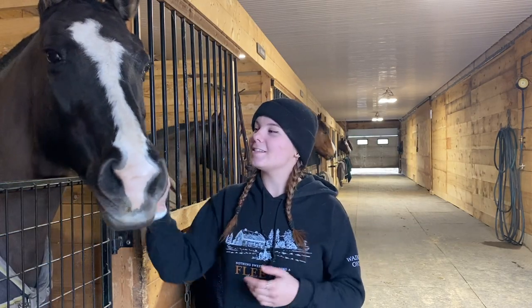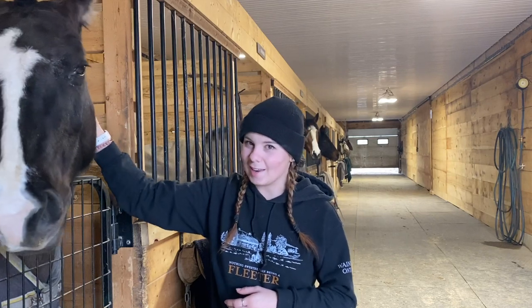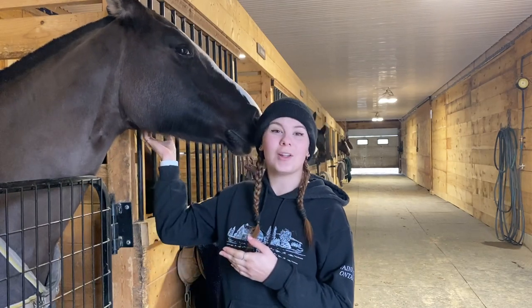Hey everyone, I'm Haley and welcome back to my channel. In today's video we're going to feature all four of my ponies, which you guys haven't officially met all of them yet. You've kind of seen them all one at a time, but in today's video I'm going to show them all together.